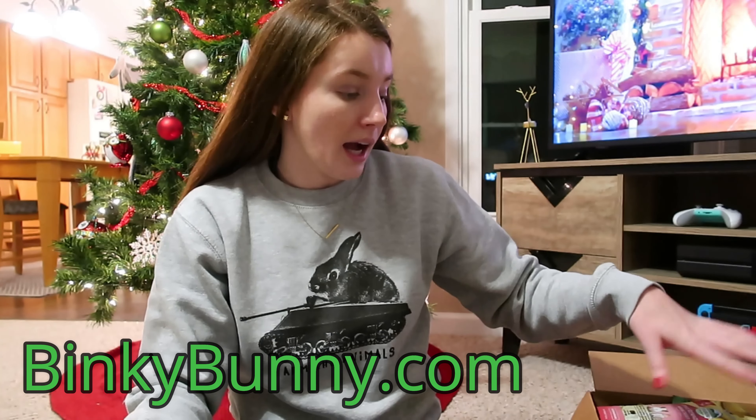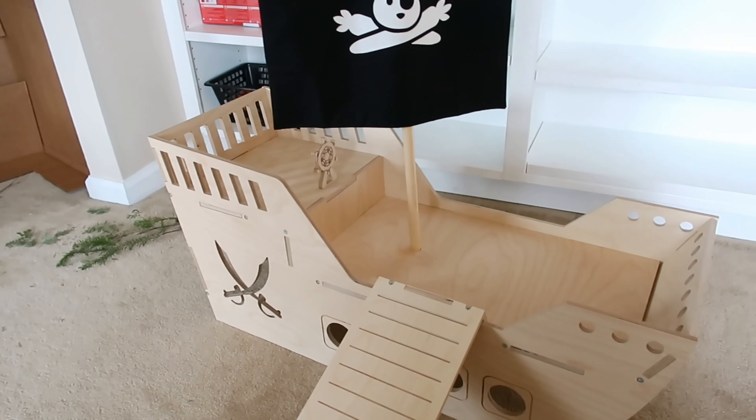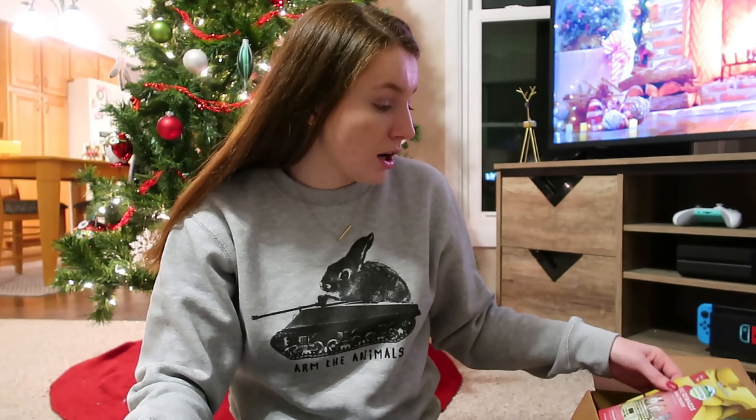All of the stuff that I got is from Binky Bunny, which I will link down below. I got a variety of things for both the bunnies and the guinea pigs. Even though the bunnies did get their pirate ship — I will insert a clip of that — I wanted to make sure I got some stuff because I reorganized their room and got rid of a lot of things, and they needed a lot of things replaced. So that's what I got as their Christmas gifts.